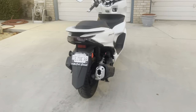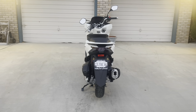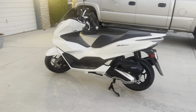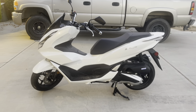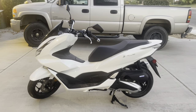I used to own a 2006 Yamaha Roadstar 1700. It was just a screamer of a bike and I loved it, but it was really heavy and big and I had some health complications. I wasn't able to ride it, so I sold it.